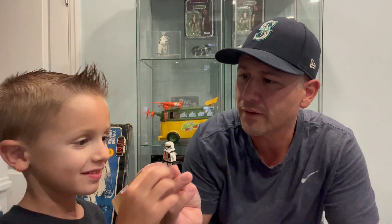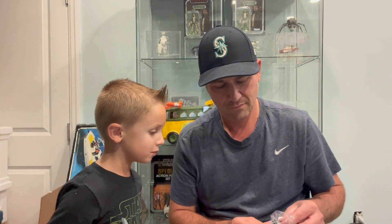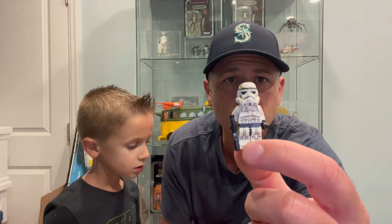Next one is... Sand trooper! It's really fun. You wanted this one? No. And now I know Sand trooper. Yep. And another Sand trooper — I guess that's what they're called.